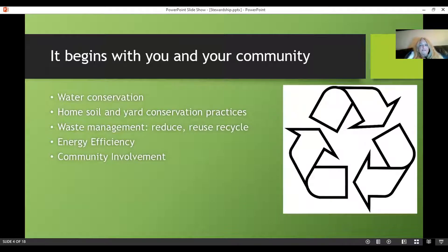My approach is that it begins with you and your community. I'm going to talk about five major topics: water conservation, home soil and yard conservation practices, waste management — which is the reduce, reuse, recycle we keep hearing about — energy efficiency, and community involvement. There's an interesting story about that logo: a couple of students from MIT came up with it.